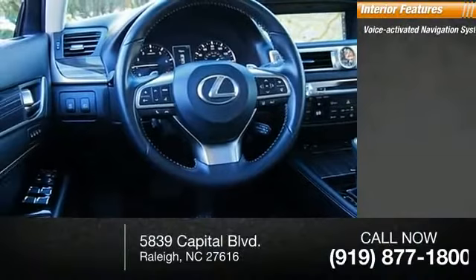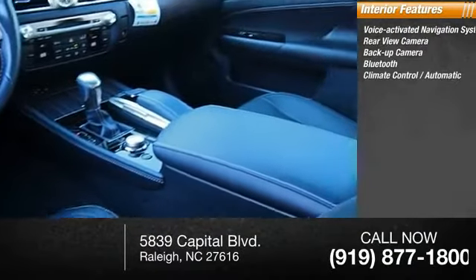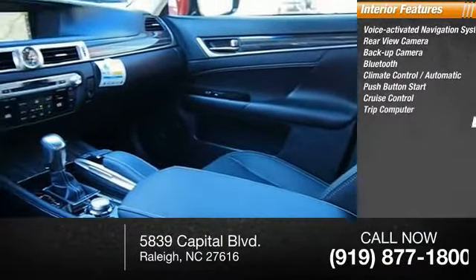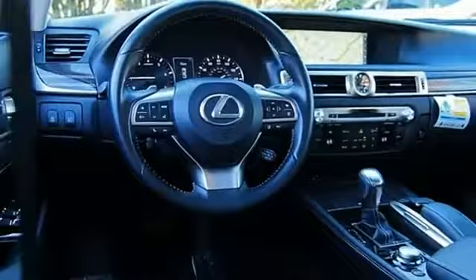Inside you'll find a voice activated navigation system, rearview backup camera, Bluetooth, climate control, automatic push button start, cruise control, trip computer, power outlets, and child safety locks. This beauty is sure to make you the talk of the neighborhood, so call or drop in for a test drive today.